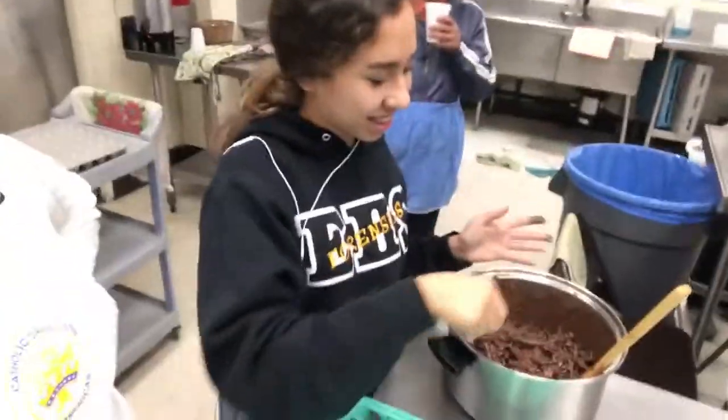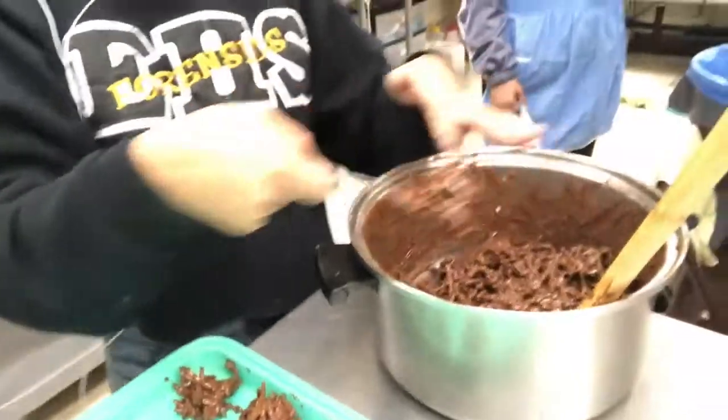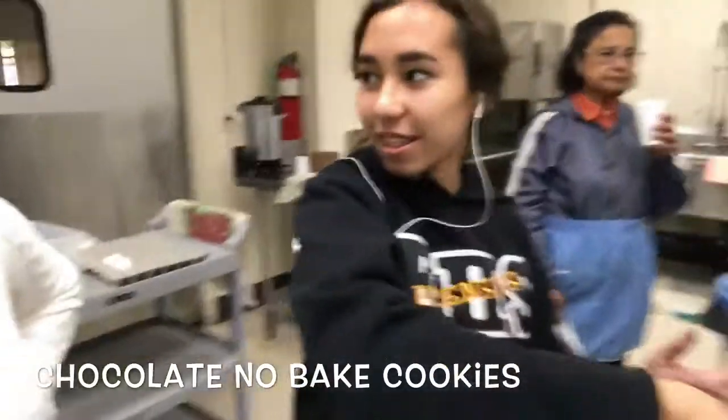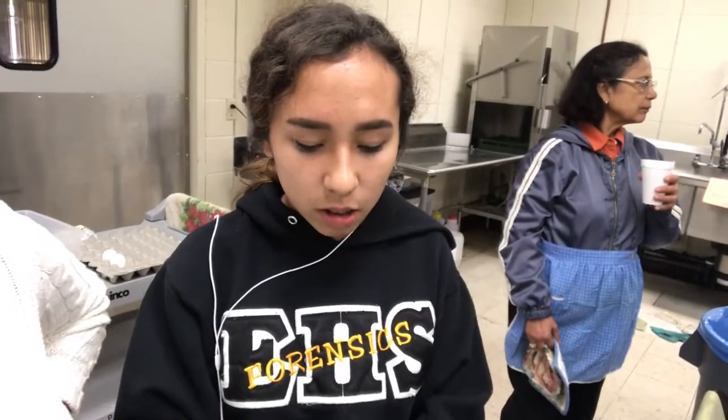Isn't she doing such a great job making cookies? Look at that technique she's using. Oh my goodness. Those are no-bake cookies, right? Yeah. Aren't they yummy? So you melt the chocolate and then what? Well, there's like chocolate and another type of chocolate, and then you just melt it and you put the noodles in.